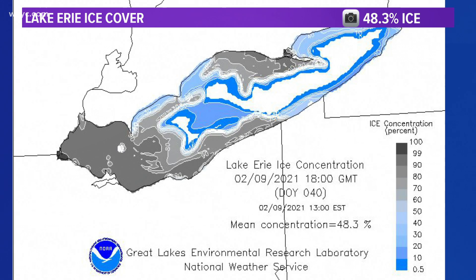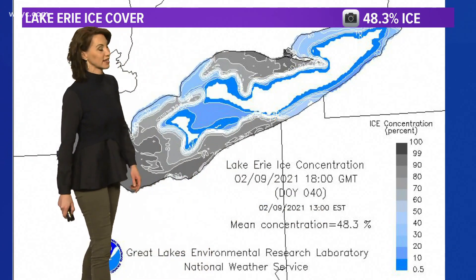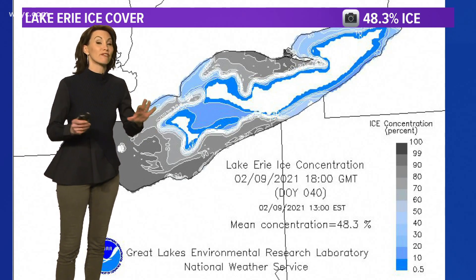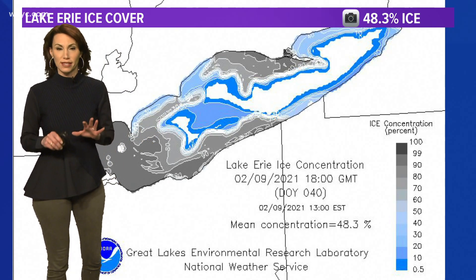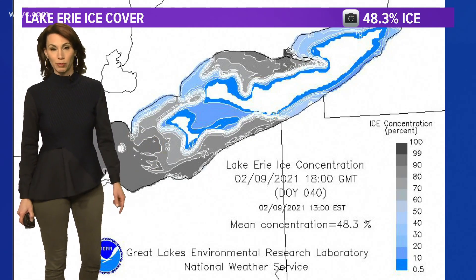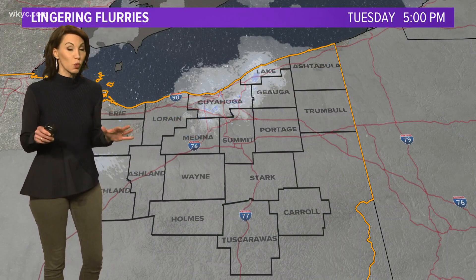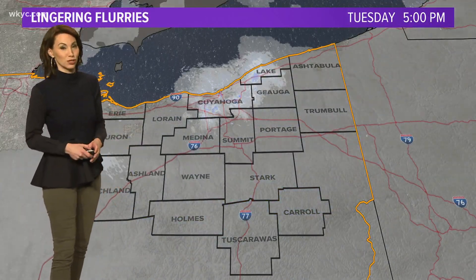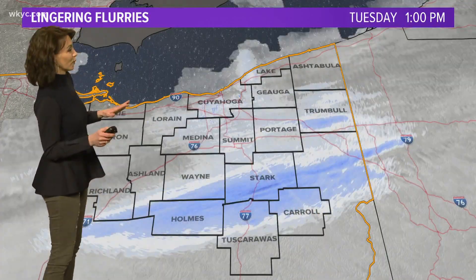Here's a look at the Lake Erie ice cover. The interesting thing is, this is today's — as of 1 p.m., 48.3% ice coverage. Remember, just 48 hours ago we were significantly less. We've had cold air, we've got calm winds. That's the perfect setup with the water temperatures that are at or just above freezing. We're not talking just surface water — we're talking water at depth that is at or just right around freezing.